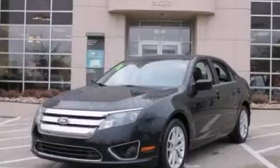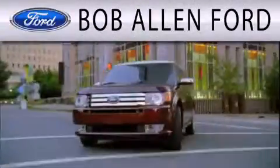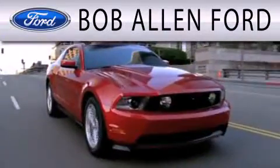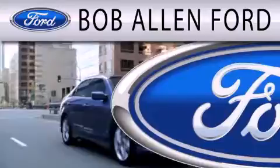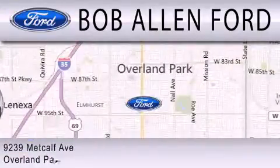Call or visit us right now and arrange your test drive today. All Fords are created equal — it's the dealer that makes the difference. Bob Allen Ford is located at 9239 Metcalf Avenue in Overland Park.